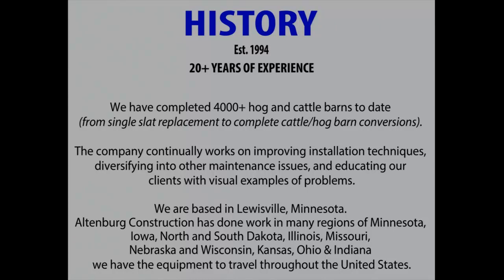Since then, we've done 4,000-plus cattle barns, all the way from just a single slat to completely redoing — going into the pit, redoing the posts, the beams, the slats. I've got one crew right now working on an odd job where they capped the pit at 8 feet and then put a 2-foot pit above it, so we have to demo all that. The guy just wants a slated floor — unfortunately it's a 10-foot pit.